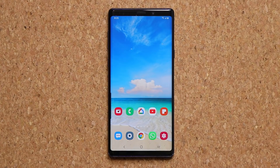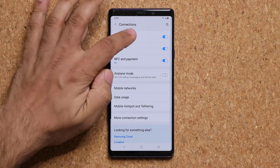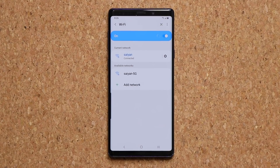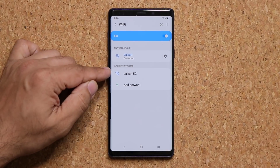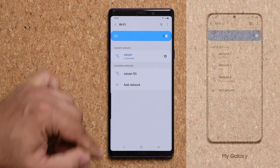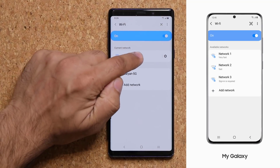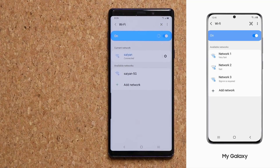We also have new Wi-Fi features. If you go to Settings, then Connections, then Wi-Fi, when you try to connect to public Wi-Fi networks you'll see the available networks listed, and you'll also get a speed rating for each network. It'll tell you whether the network is very fast, fast, average, or slow — a little text symbol next to each network identifying its quality. Not a huge deal, but a nice little touch.